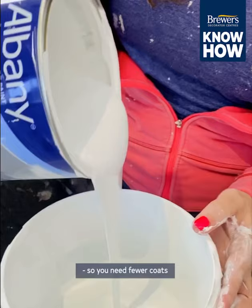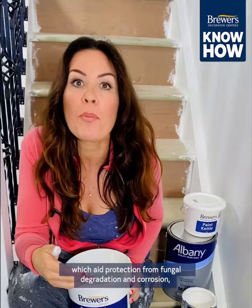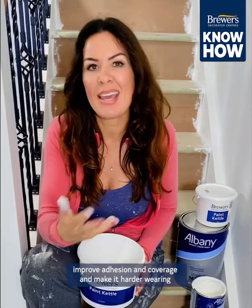Plus it's more durable and tends to keep the colour for longer. This is because it contains higher grade and specialist ingredients which aid protection from fungal degradation and corrosion, improve adhesion and coverage, and make it harder wearing.